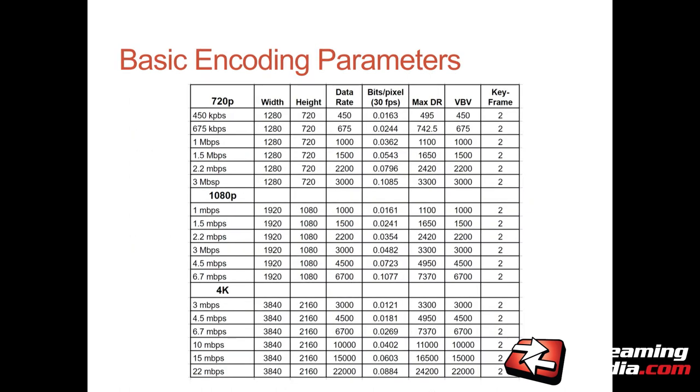I encoded 720p, 1080p, and 4K versions at these data rates. The only parameters I really specified in a hard way were keyframe interval and bitrate control. I wanted bitrate control to be 110% constrained VBR because I think that's the best approach, and I wanted the keyframe interval to be 2 seconds because that's what Apple recommends. Beyond that — B-frame setting, reference frame setting — I didn't spend a lot of time trying to normalize those.